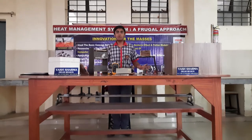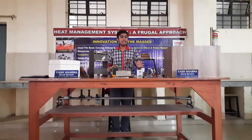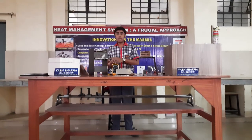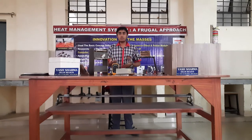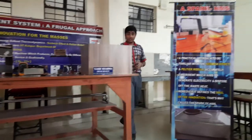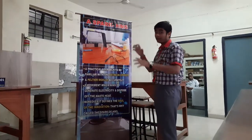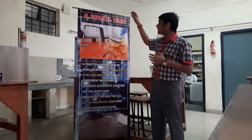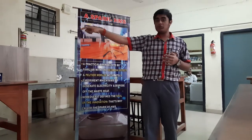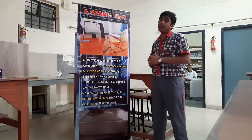This is the setup of our project, Heat Management System: A Frugal Approach. We have made 4 units in our machine which can manage that waste heat into electricity. First, I would like to explain the experiment we have done — it is like a spark, a revolution in the management of waste heat. We have made a Spark HMS. We have a practical version here, and it is a practical approach to get familiar with the Seebeck effect and Peltier model.